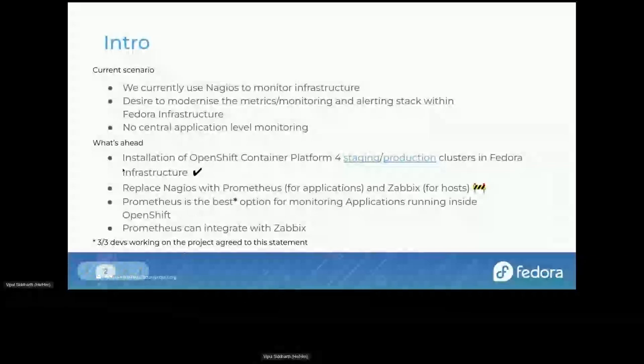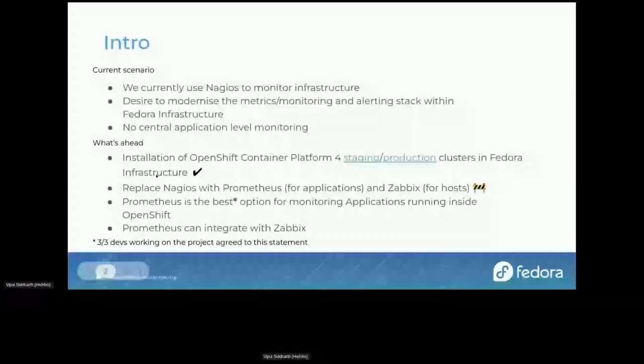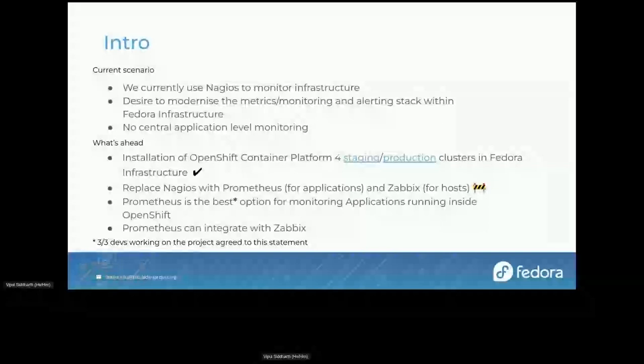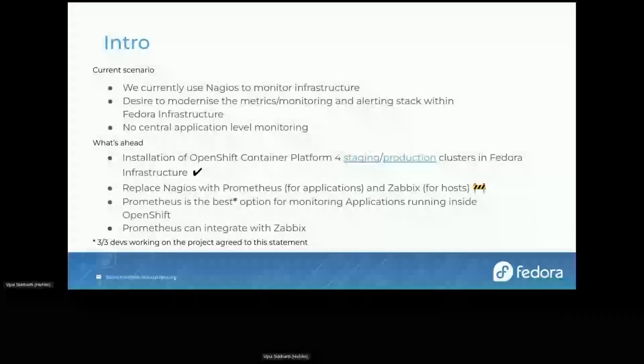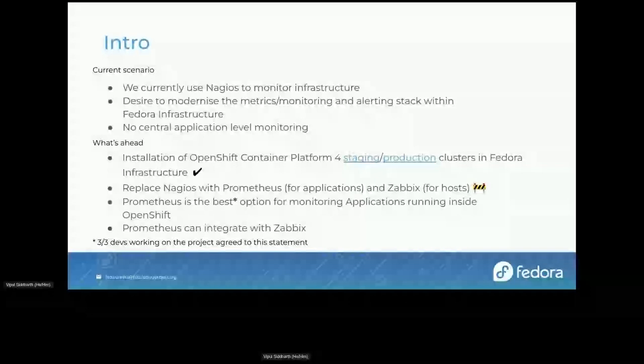In the last couple of months we installed a new OpenShift Container Platform — it's at 4.x, currently 4.8, and moving quite fast. We had OpenShift in Fedora before, running a bunch of applications on version 3.11, which was quite old and long overdue for an update. So we installed OpenShift Container Platform 4 in both staging and production. I'll share the slide with links to both clusters — anyone can go there and log in using their FAS ID, meaning it's ready to be tested, though you won't have any access rights by default.